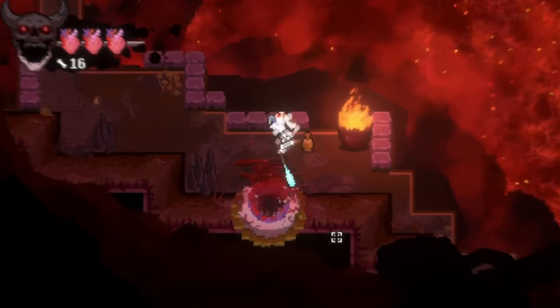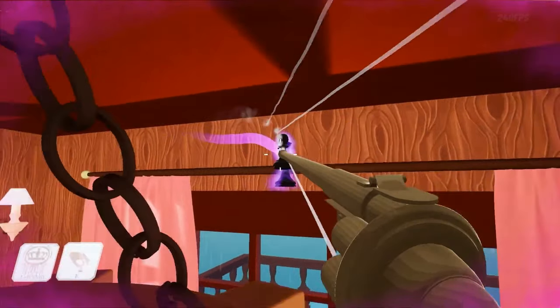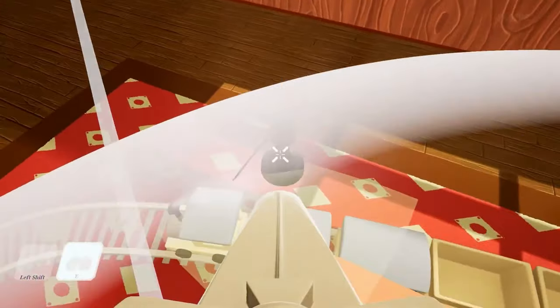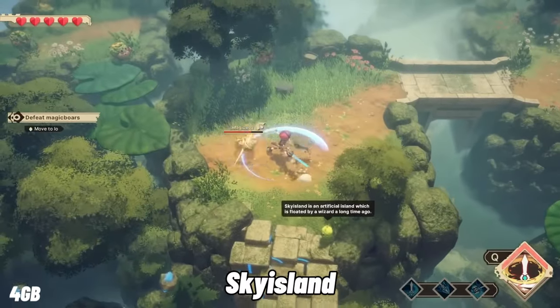FPS Chess — the game where I can out-aim Magnus Carlsen without breaking a sweat, engaging my brain. Who needs gray matter when you have mad gaming skills?